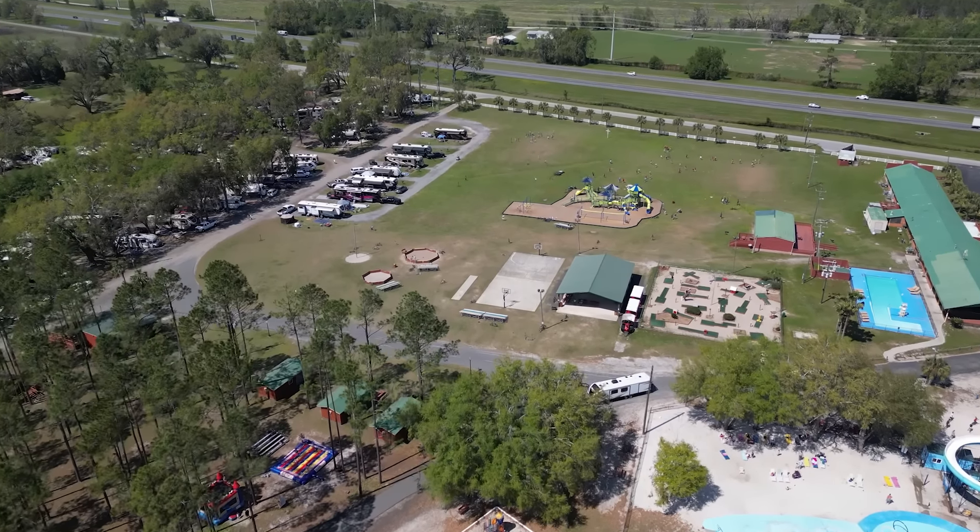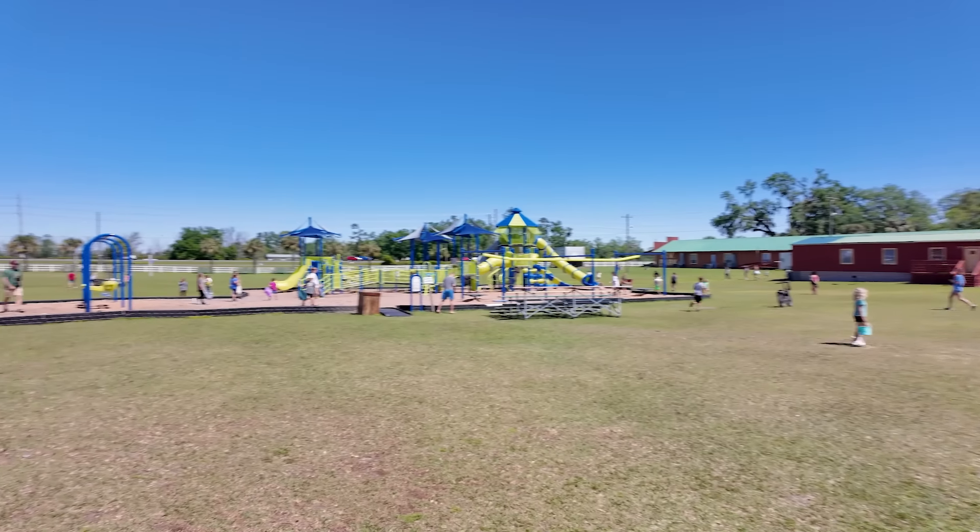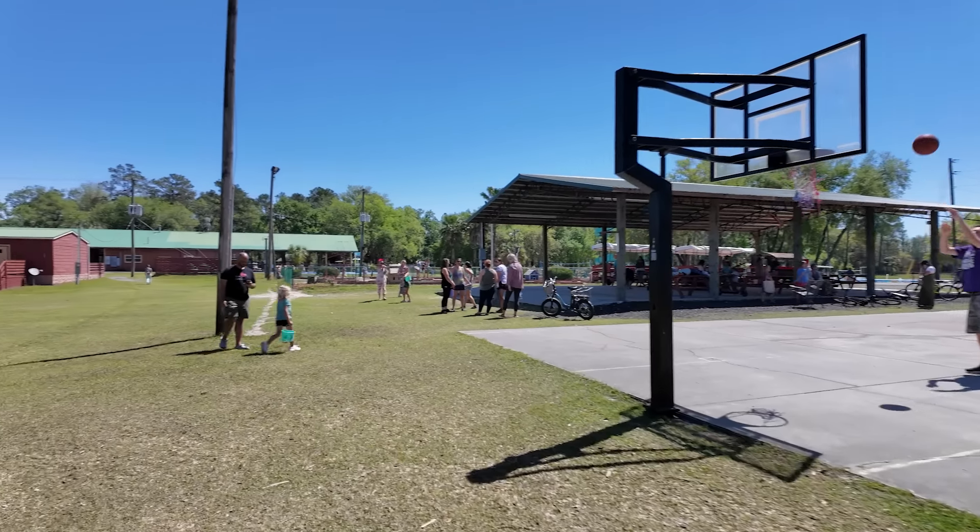We spent the last month here at a wonderful RV park called Reagan's Family Campground. Today is not Easter, but they're having an Easter egg hunt here because everybody's getting ready to leave in a couple of days, and that will actually be Easter. There are 103 families here — let's go see if we can find somebody.